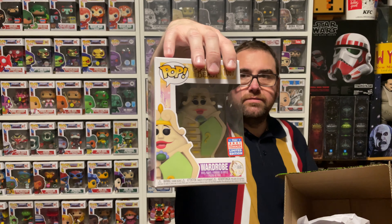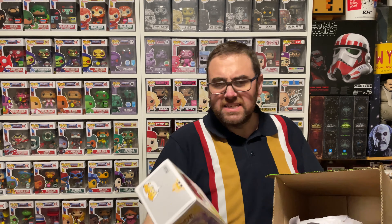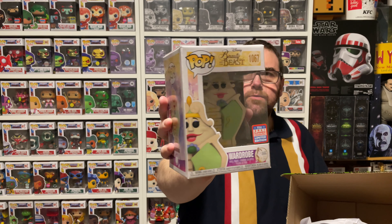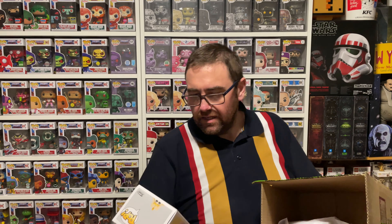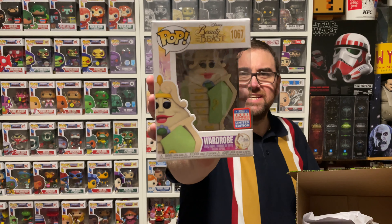Next up — there's the front there and we've got the Wardrobe. This is another 2021 Fun Con release. This is a heavy beast — a heavy, heavy beast. This is the Wardrobe from Beauty and the Beast. It's a really cool pop, it's just so heavy though, it's really weighty. But another pop we do not have in the collection.